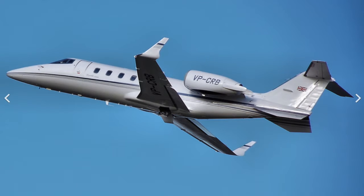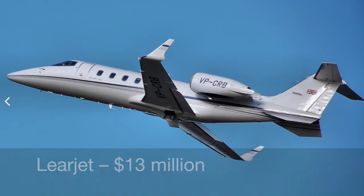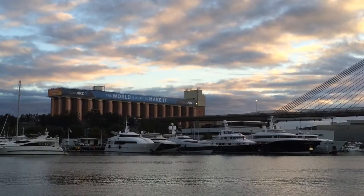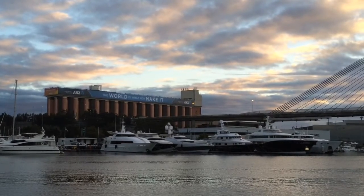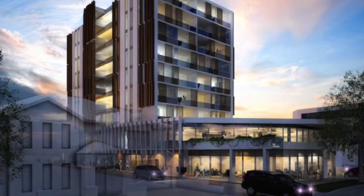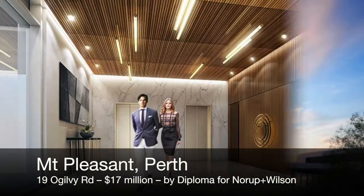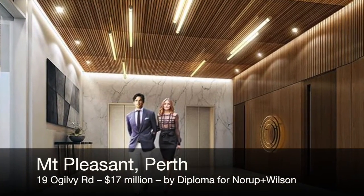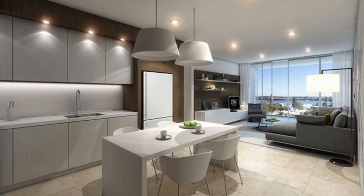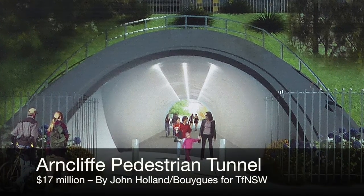Or what about a Learjet? You can buy one of these and still have $4 million in change to pay for the upkeep of the pilot, the Avgas and a trophy wife. And you can buy a very acceptable brand new 40-metre luxury cruiser for $17 million. Feel like going into real estate development? $17 million gets you a whole entire project, with two levels of underground car parking, two levels of commercial and seven storeys of luxury apartments. But in Baird Land, all $17 million gets you is a 25-metre pipe under a railway embankment.